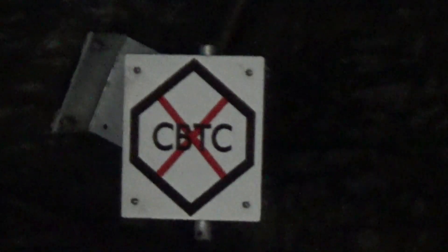If you come to the end of the westbound platform at Fulham Broadway, you'll see that this is the end of the CBTC section, which drivers have to drive manually under Tripcock for all stations to Wimbledon.